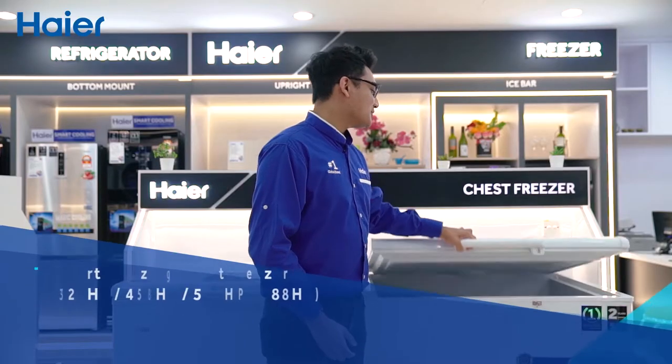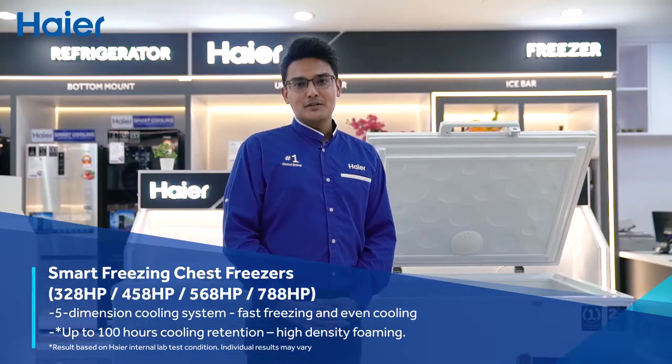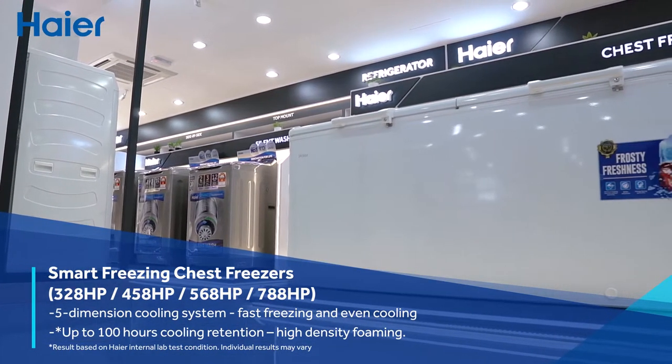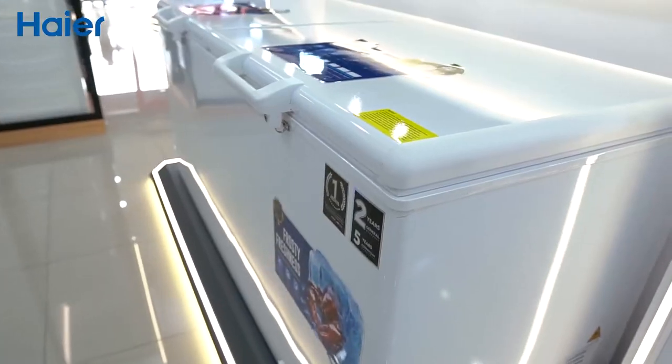Hire chest freezer features full phase freezing with a 5-dimension cooling system. You don't have to worry about power outages as it provides up to 100 hours of cooling retention.